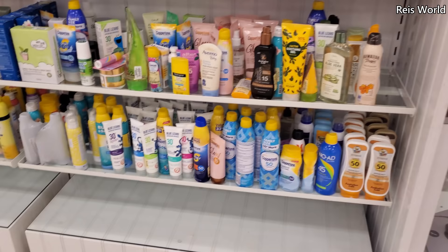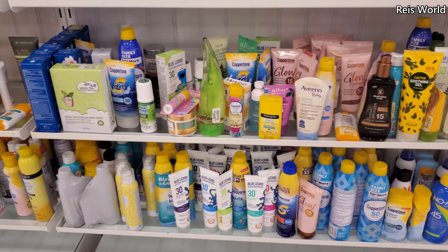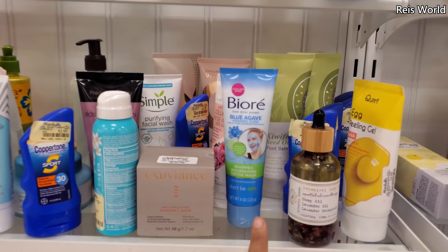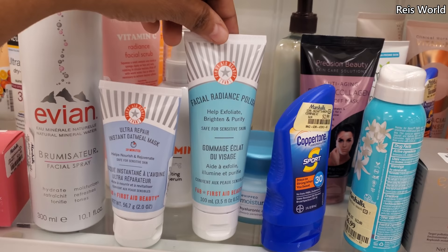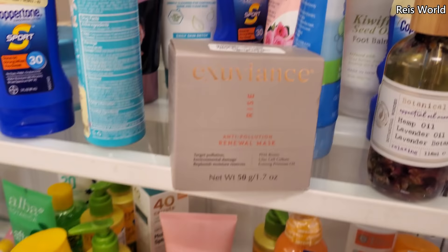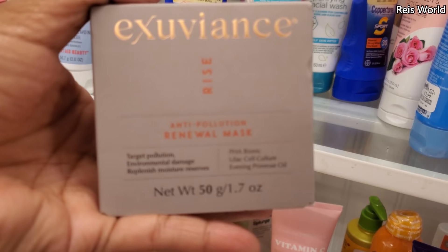I think for sure they have here is plenty of sunblock. Everything here is sunblock — they have the gels, they have the sprays, and they are fully stocked. Here's that blue agave one I've seen in Burlington — exfoliate, brighten, and purify. This one is $10. Oatmeal mask for 10 minutes, $10. The spray is $8. And $15 for Exuviance, which I'm a huge fan of — anti-pollution renewal mask. I'm not sure if I have this one, but it's such a great buy when you can find it here.